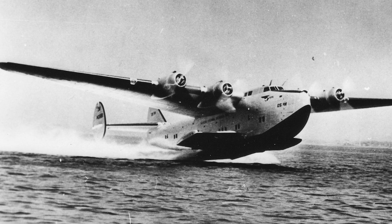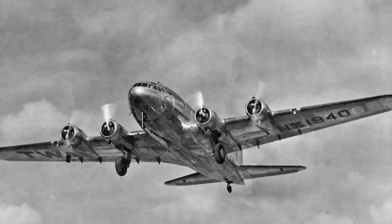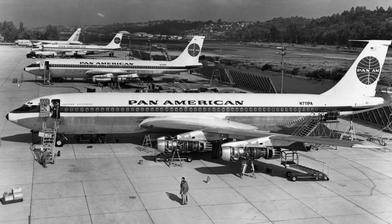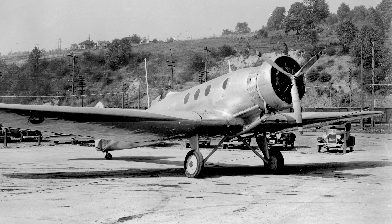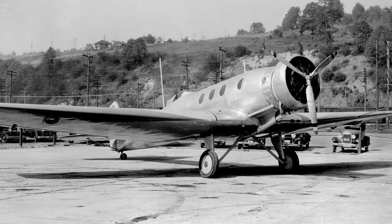The massive success of Boeing in the 1930s, which has been followed by almost a century of the company being a household name in the field of aviation, can trace itself back to a little-known aircraft known as the Boeing Monomail.